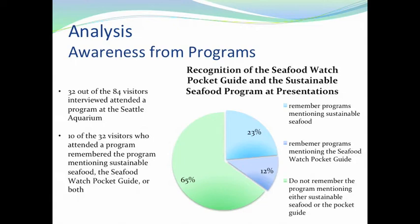Looking at the programs, 32 out of 84 visitors interviewed attended a program at the Seattle Aquarium — such as feedings, dive shows, and other events where they might learn about sustainable seafood or the Seafood Watch Pocket Guides. We added a question to separate awareness of sustainable seafood from awareness of the pocket guides specifically, since those answers could differ. 23% remembered the programs mentioning sustainable seafood, and 12% remembered the programs mentioning the Seafood Watch Pocket Guides. 10 out of the 32 visitors who attended a program remembered it mentioning sustainable seafood, the Seafood Watch Pocket Guide program, or both.